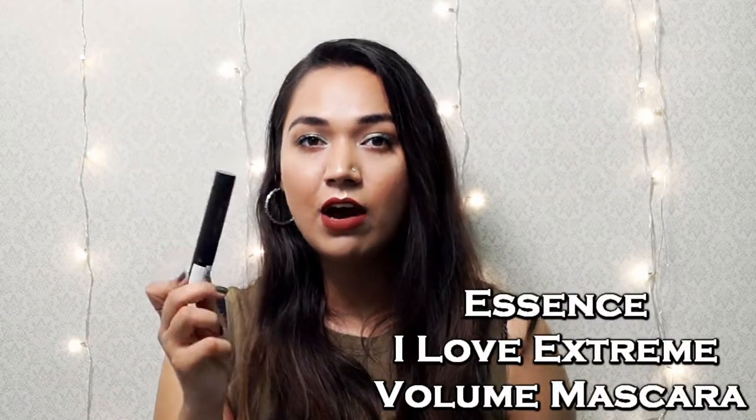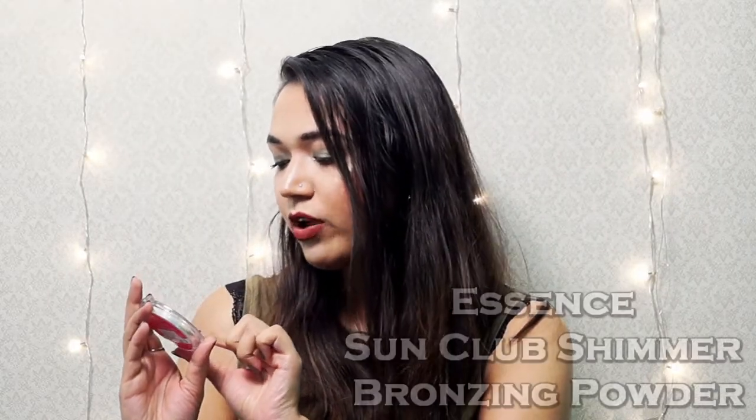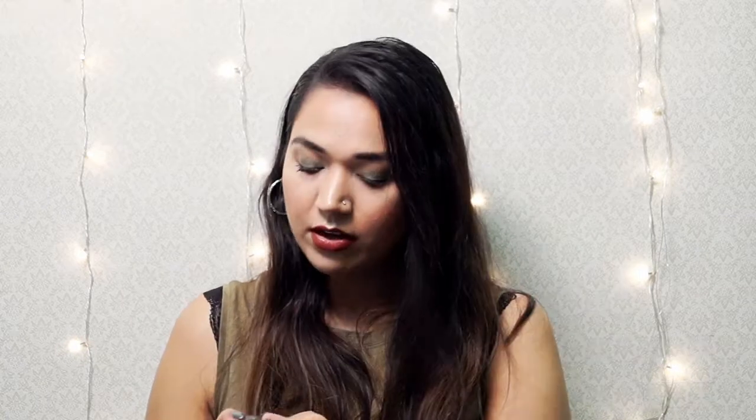I purchased the Essence I Love Extreme Volume Mascara. I have heard so many good things about it. Looking at this gigantic wand, I now understand what the fuss is about — there are so many bristles on this wand that I think it is going to separate as well as add so much volume to my lashes. I think it is going to be a treat.